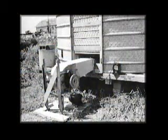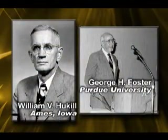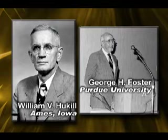Development of aeration systems was addressed in the early 1940s by USDA agricultural engineers and cooperating agricultural engineering departments in Iowa, Indiana, Illinois, Minnesota, and Kansas. The researchers included William V. Huckel, located in Ames, Iowa, along with George H. Foster and R.N. Robinson at Purdue University.